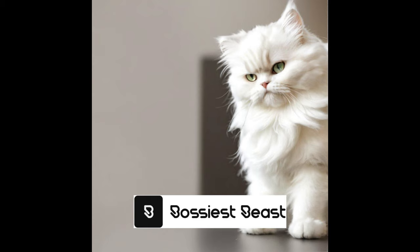Their long, luxurious fur tends to easily mat and tangle, so daily brushing is necessary to prevent this. Use a high-quality brush or comb specifically designed for long-haired cats to gently remove any loose hair and prevent the formation of knots. This grooming routine not only keeps their coat looking its best, but also helps prevent hairballs and skin irritations. It's a bonding time too, as you can show your Persian cat love and affection while keeping their coat healthy.